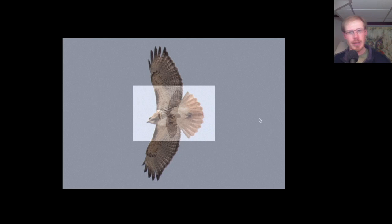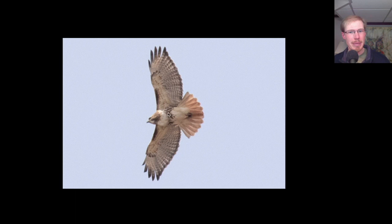All of these field marks combined make this an adult red-shouldered hawk. Here we have another adult red-tailed hawk. Again, patagial bars, belly band. We know it's an adult because it has a dark trailing edge and a red tail.